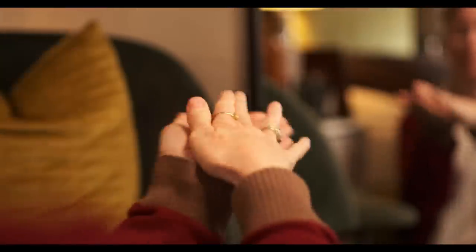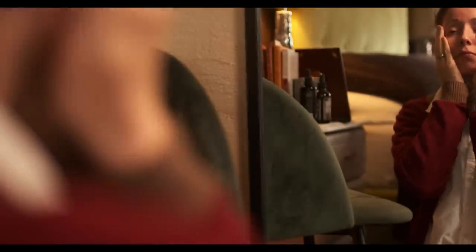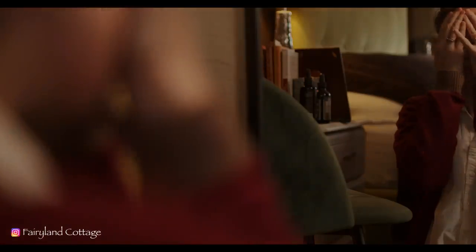So those are my favourite things that I've stopped buying over the last few years. I'd love to know yours — let's chat as always in the comments or over on Instagram. Thank you very much for watching, have a wonderful week and I'll see you in the next video.